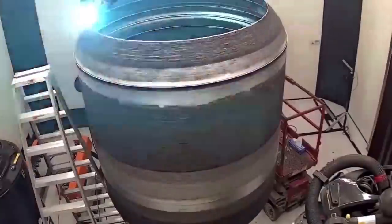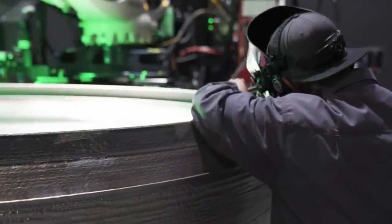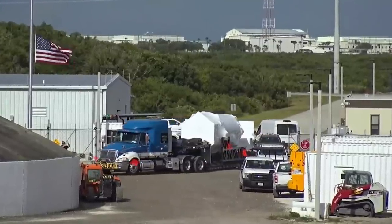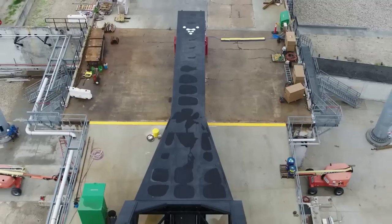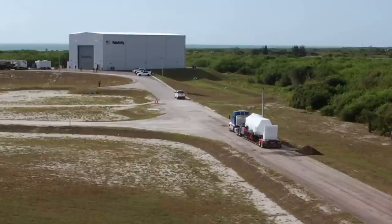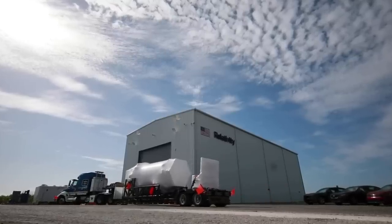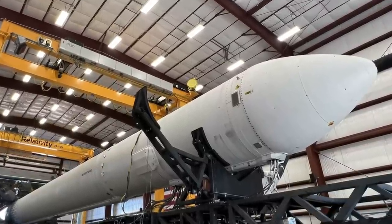Relativity hasn't provided a specific date and only comments that the launch is intended for 2023. This comes after multiple delays in 2022 that pushed the launch back to earlier this year. The mission, called GLHF or Good Luck Have Fun, will lift off from Launch Complex 16. Almost four years ago, Relativity was granted a right of entry for its own rocket launch facilities at this specific site. This launch of Terran-1 is the first orbital attempt by Relativity and will not include a customer payload, which is the reason for the small nose cone on top rather than an actual payload fairing.